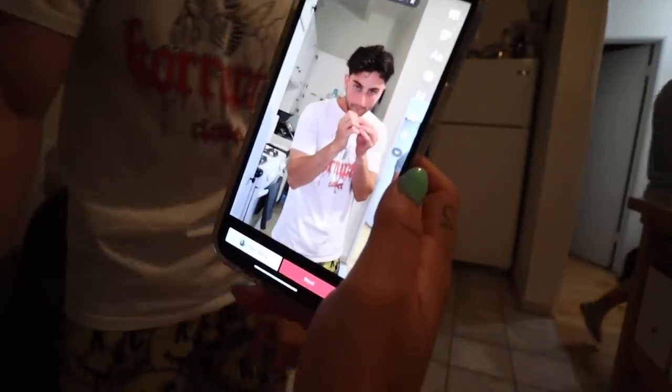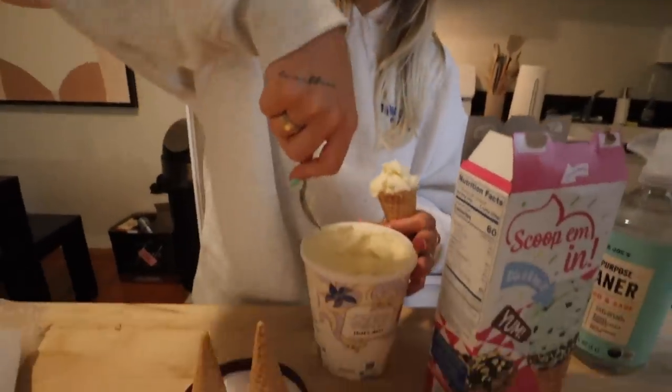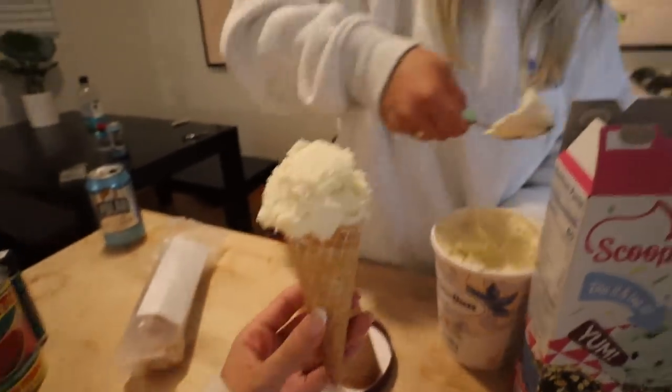We arrived at Brooke and Paul's place. I'm currently making cones for me and the girls — well, me, Samantha, and a boy. They're going to be so good. We're having such a fun little hosting night. It's a really cozy chill evening.